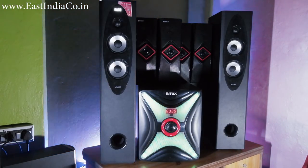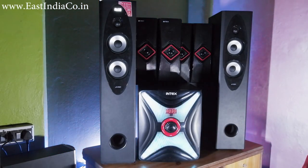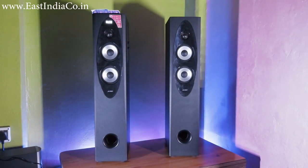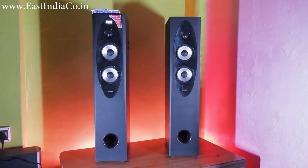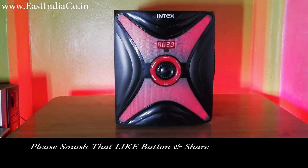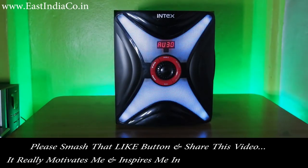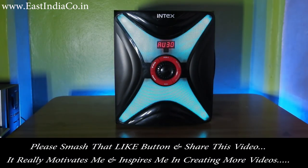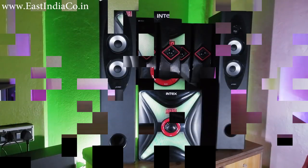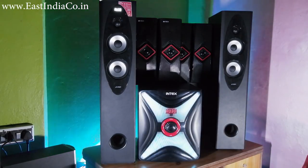Now talking about the main thing — the bass. The bass of both the home theatres is pretty good, but the bass effect of FND T60x is better because of the dual subwoofer. However, the single 8-inch 100 watt RMS subwoofer of Intex is quite powerful enough to compete with the T60x.